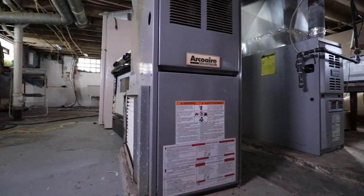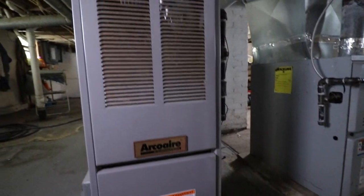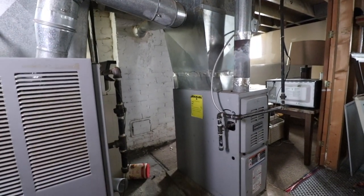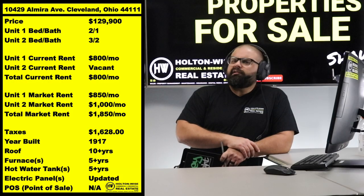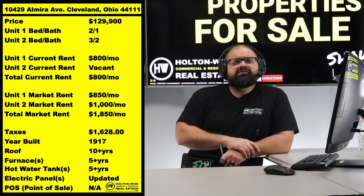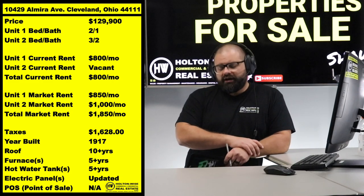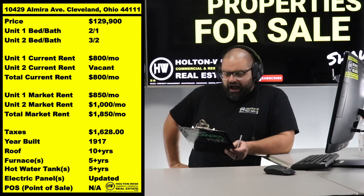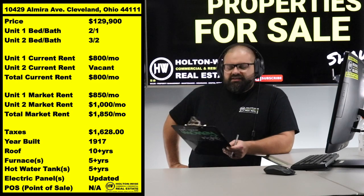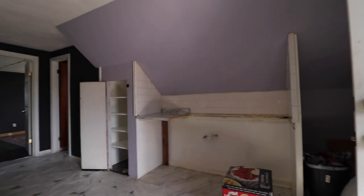Out-of-state investors, don't think you're out of the loop. If you're interested, HoltonWise can take this property over for management at the close of sale. My team can clean out that unit and get it ready to go — I think we're looking at about $15,000 in work. We'd then be able to generate about $1,000 in rent on that unit. Get the other tenant up to market rent and we should be rocking about $1,850 a month total — this thing is a big-time cash flow producer.